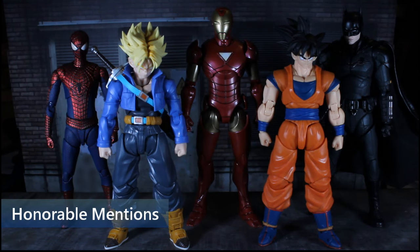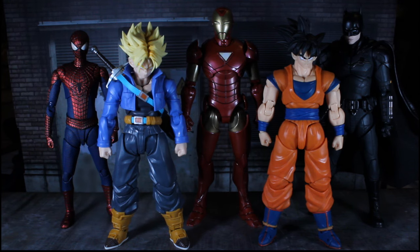Before I show my number one, I want to do some honorable mentions. These are all figures that could have been in the top ten, but for small little reasons just didn't quite make it. These are all really good figures — I recommend every single one of these. I want to give kudos to a company that kind of surprised me this year, or there's a problem with one of them I just can't quite overlook. Each of these figures are still really, really good.